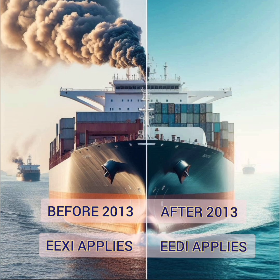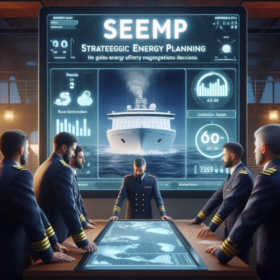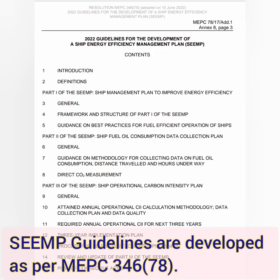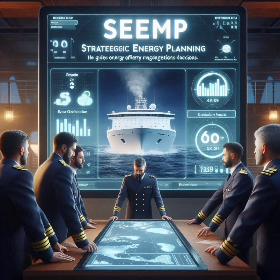Now, as you understand the two indices — for ships built before 2013 and after 2013 — the question that comes to mind is: where does the SEEMP fit in? Well, the Ship Energy Efficiency Management Plan has been around since 2013, but it takes on a bigger role alongside EEXI and CII. SEEMP is like a ship's strategy guide for maintaining and improving energy efficiency over time. Every ship needs to have an updated SEEMP on board, outlining how it plans to meet efficiency targets, including specific measures for monitoring, reporting, and improving performance. SEEMP is critical for managing compliance with both EEXI and CII.